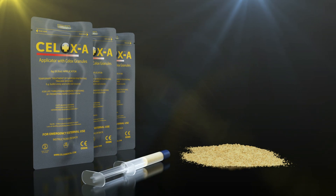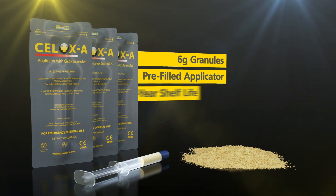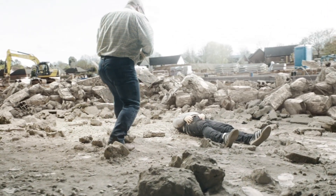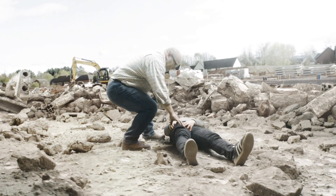CELOX-A is presented in 6g granules in a pre-filled applicator that has a 4-year shelf life and no allergies reported to date. The following training video is a guide to using CELOX-A to plunge granules into a wound according to the product indications and packaging instructions.